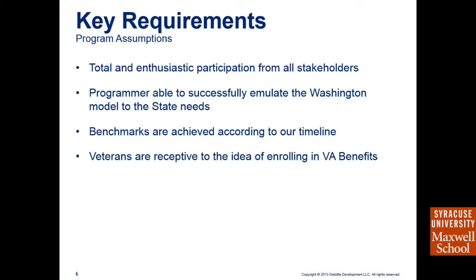For this to work, we have some key program assumptions. We need total enthusiastic participation from stakeholders — we've already received that from the Department of Veterans Services. We'll be hiring a programmer able to successfully emulate the Washington model for our state. We need to reach our benchmarks according to our timeline, and our campaign must be effective enough that veterans see VA benefits as an added benefit, not lower service.